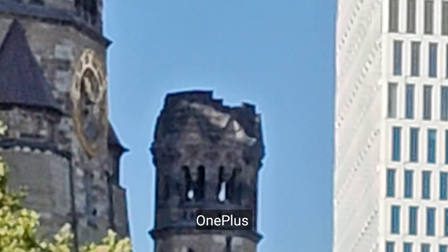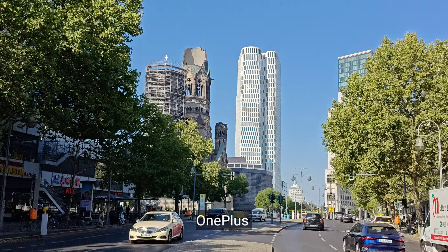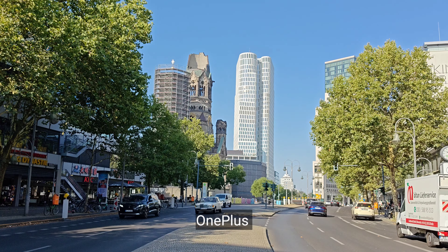This is maximum zoom — 10x — on OnePlus Nord 4. What do you think about the quality? And switching back to the main sensor.